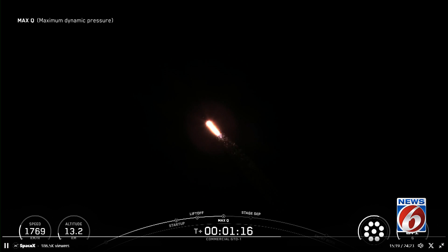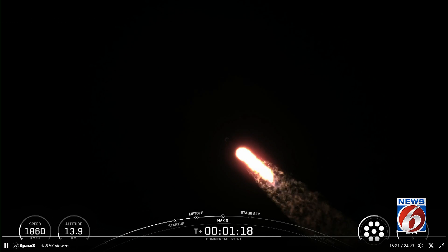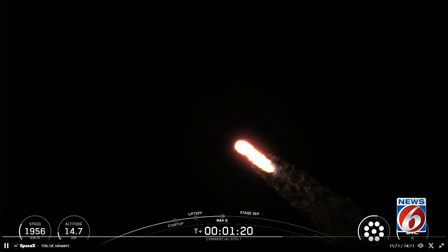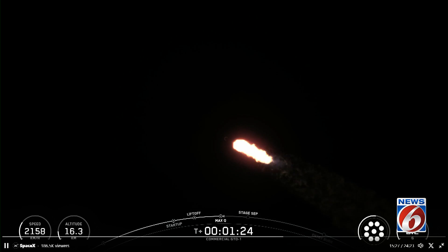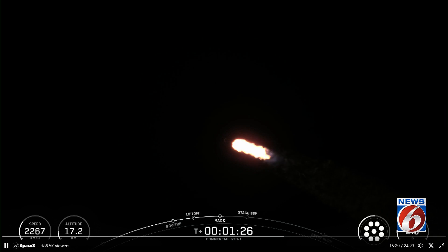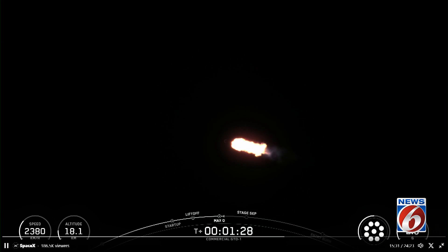And there's that call out for Max-Q. Now, the rocket typically needs to go about 17,500 miles per hour horizontally in order to avoid being pulled back down to Earth and get into orbit. You can track our progress to orbit by keeping an eye on the stage one telemetry in the bottom of your screen.